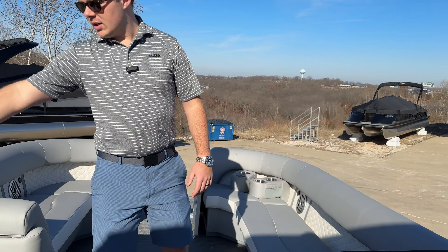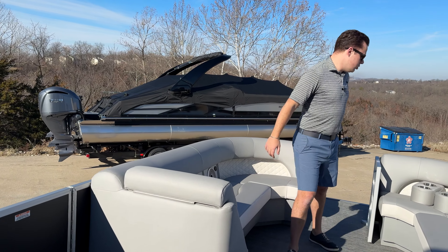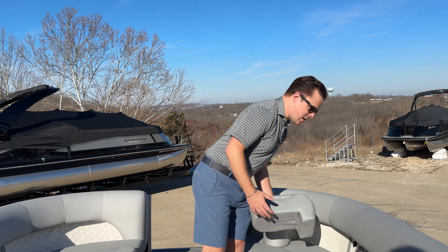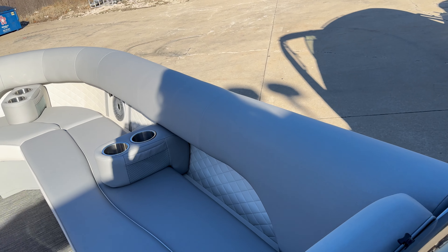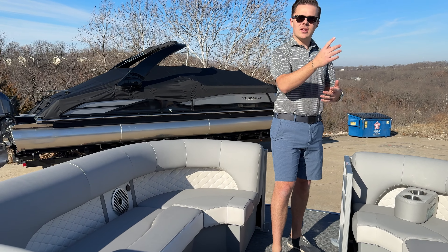Moving mid-ship, you've got the nice boarding door right there at dock level. Up front you've got these huge long loungers that fit a ton of people, with modular cup holders that just pop right in like that. You'll see we matched the white accent with the seats and the exterior, which just kind of ties it all in.